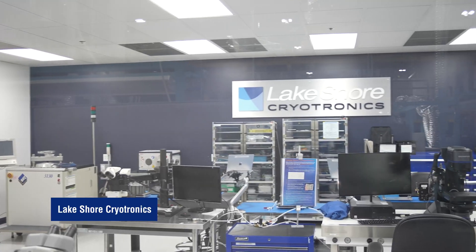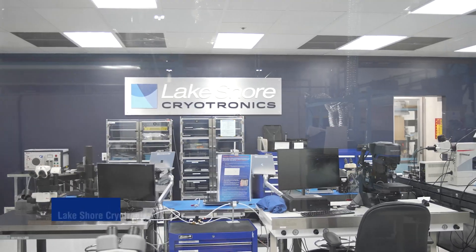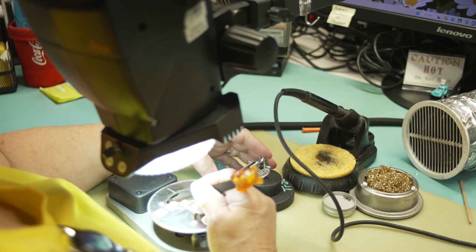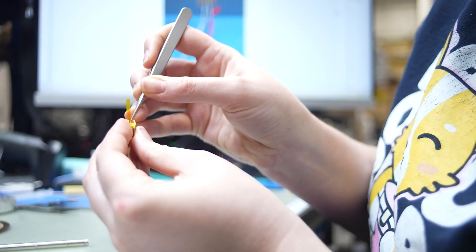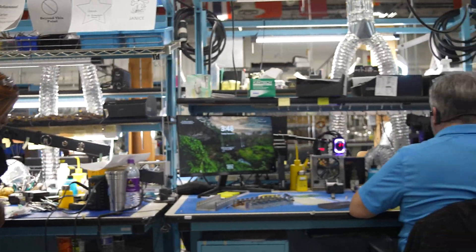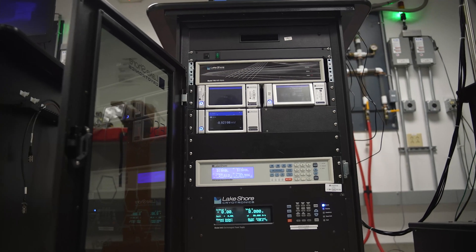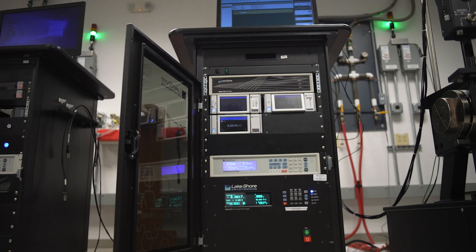Since its inception, Lakeshore has been producing cryogenic temperature sensors for the research market. For decades now it has only continued to increase its expertise and skill set in producing these sensors, to the point where if there's any cryogenic research being done around the world, there's a good chance that there's a Lakeshore instrument and sensor there providing measurements for those applications.